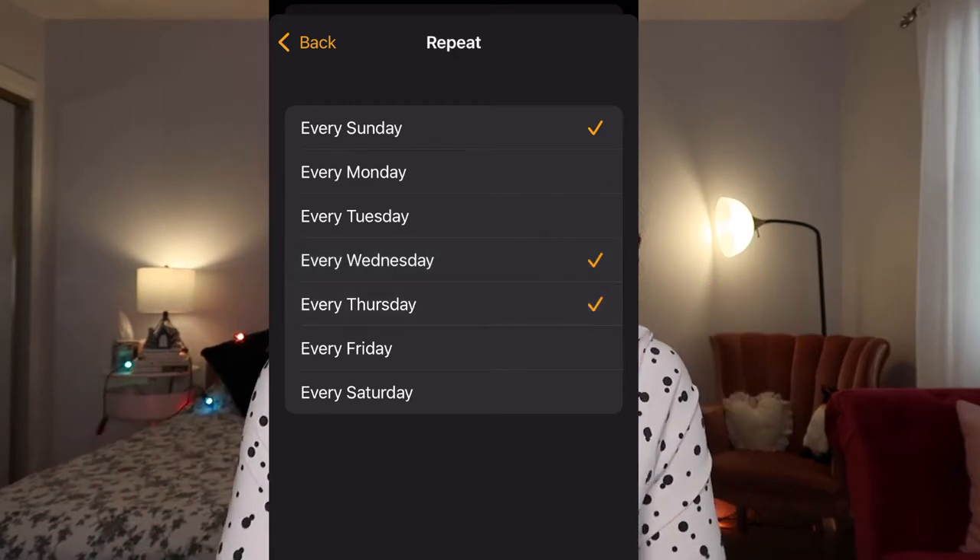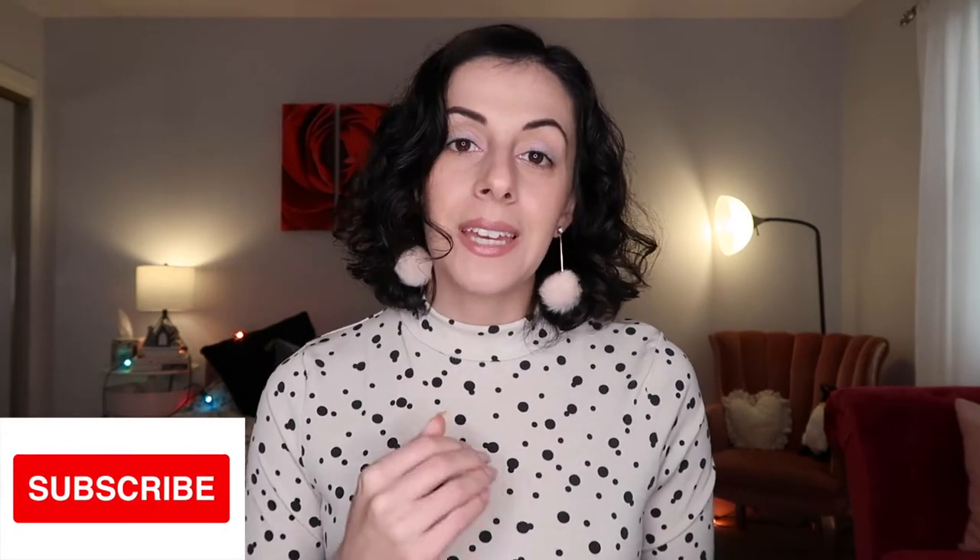Hi everyone and welcome back to my channel. For those of you who don't know me, my name is Amelia. For the month of December I am posting every Sunday, Wednesday, and Thursday. In today's video I am doing a gift guide — I have 50 plus gift ideas ranging from expensive to inexpensive, large gifts to small gifts, things for kind of anyone in your life. Since it is such a long list, let us hop right into it.